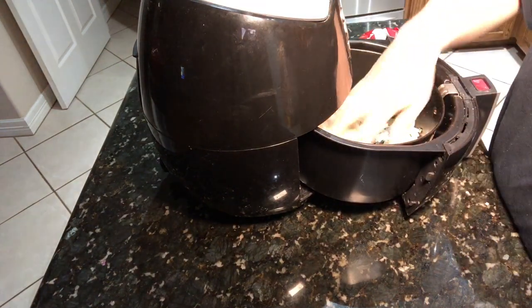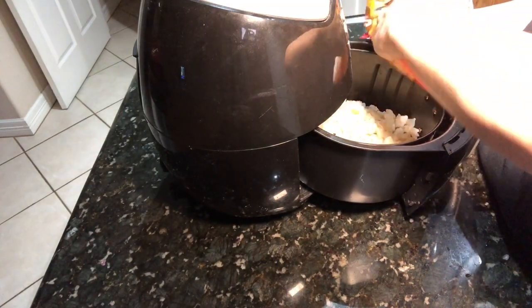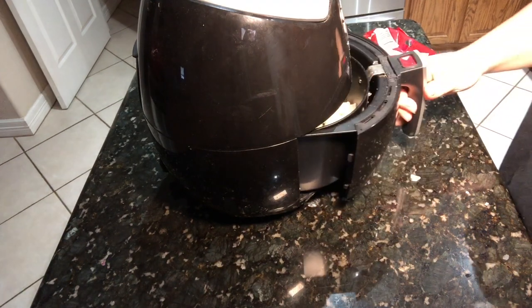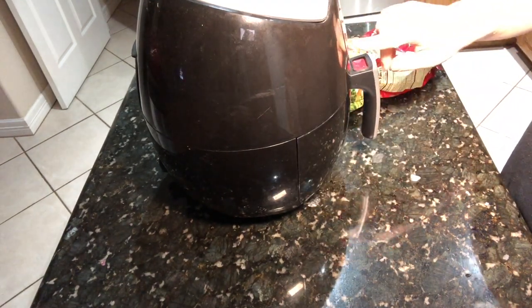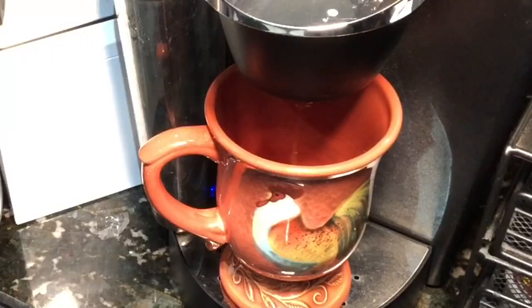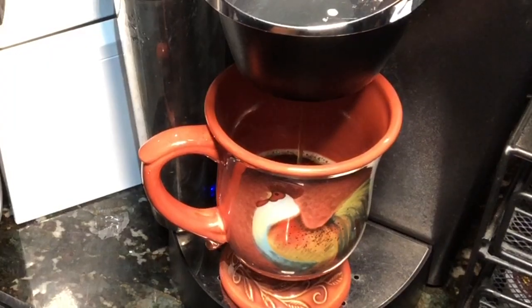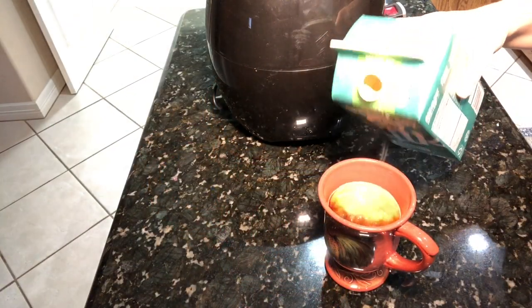This is just a bag of diced hash browns that are frozen — nothing on it, no oil or anything like that. I put it in the air fryer and I'm going to cook it on the french fry setting for about 15 minutes. First, coffee — I love to add just a little bit of soy milk to my coffee for some creaminess.